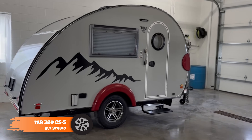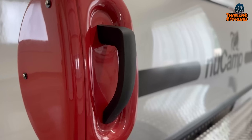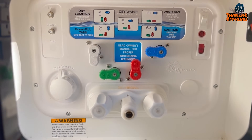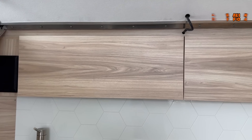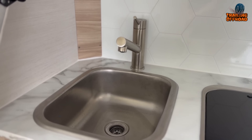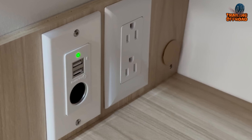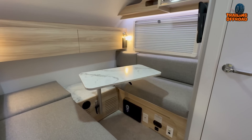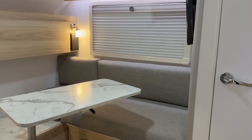Behold the NuCamp TAB CSS Camper, a perfect blend of outdoor adventure and indoor comfort. This compact, lightweight mini camper is easy to tow with most vehicles. Crafted with high-quality materials, the TAB CSS Camper withstands various camping conditions for long-lasting use. Inside, a convenient wet bath, comfortable sleeping arrangements, and ample storage ensure a successful camping trip. Modular furniture customizes the interior to suit your needs, making it a versatile camping solution. Modern facilities like an entertainment system, air conditioning, and heating provide luxury and convenience on the road. The NuCamp TAB CSS Camper is perfect for those who appreciate comfort and functionality in the great outdoors.